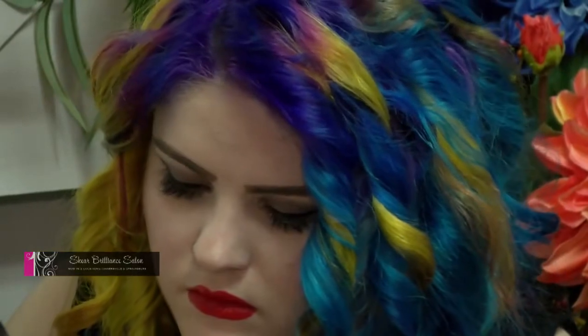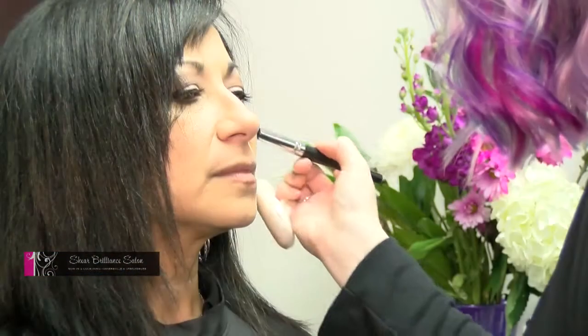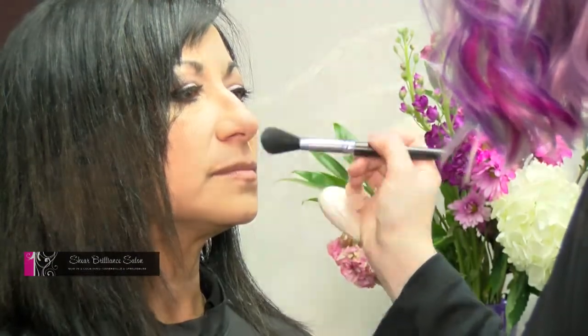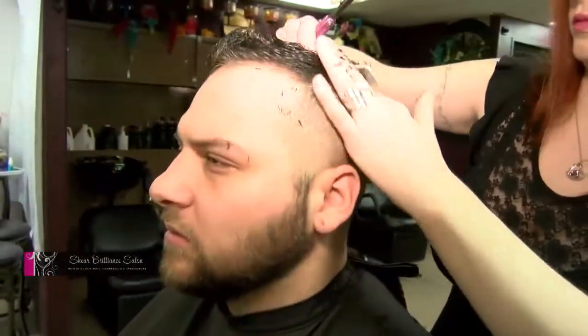We do recommend reservations if you want to get your makeup and hair done, because it does take a little bit of time. We also do consultations, so you can come in before your wedding or prom and get a consultation — those are free. You can also have a trial, and if you don't like it we'll redo it until you like it.